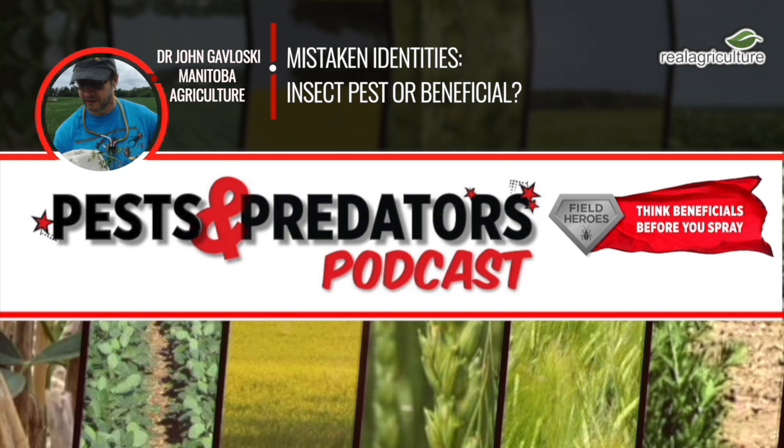I can see how this happens because you've got that sweep net, and we're talking about small sizes. Sometimes you go by color and think that must be this. You can see how that mistake could easily happen. With a little bit closer inspection, we're going to talk about three commonly mistaken beneficials here today. Let's start off with the hoverfly larvae.